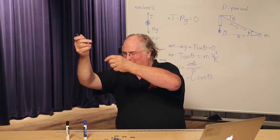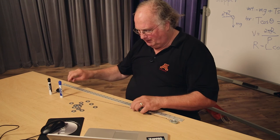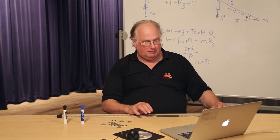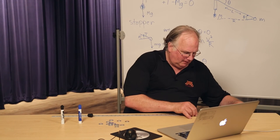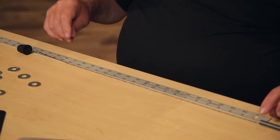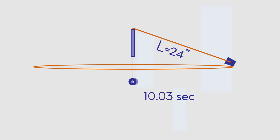When you catch it, try to hold things where they were, because the distance between the top of the handle and where the stopper is matters. So grab things and preserve where the washers were relative to the handle. Measuring on the ruler, it's 24 inches from the top of the handle to the center of the stopper. We'll convert that to meters for the analysis. How long did it take to do 10 revolutions? Ten point zero three seconds.